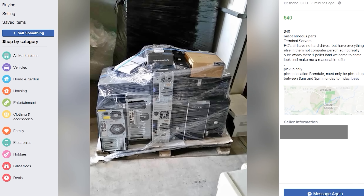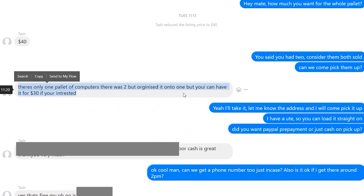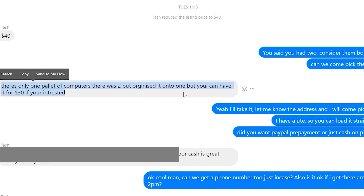Guys, you're not gonna believe this awesome deal that we got up on the table here. This is from the Facebook Marketplace, $30. And what we're getting here is essentially a whole pallet of computers.